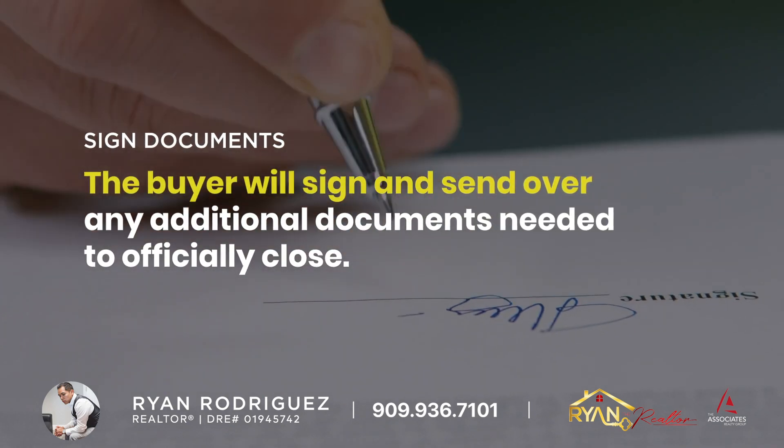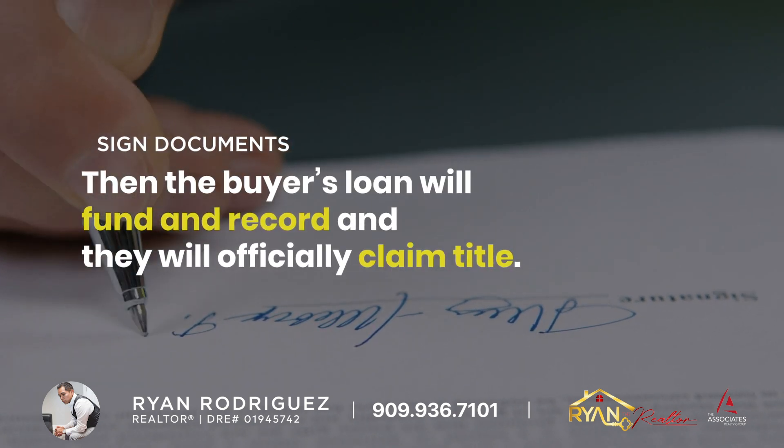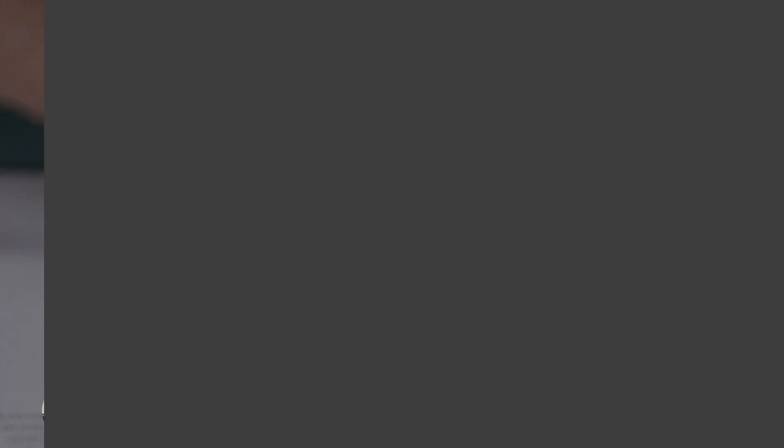Sign Papers: The buyer will sign and send over any additional documents needed to officially close. Then the buyer's loan will fund and record, and they will officially claim title.